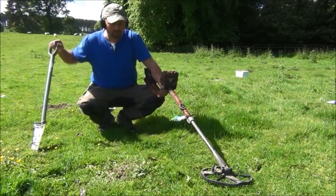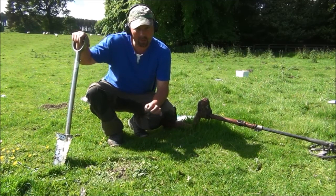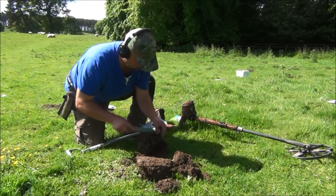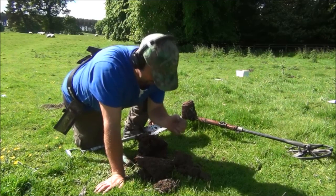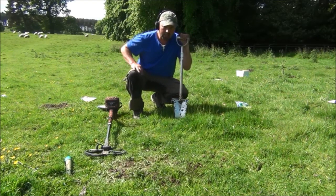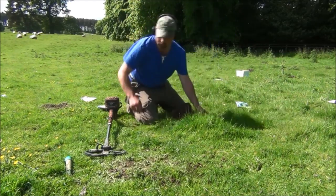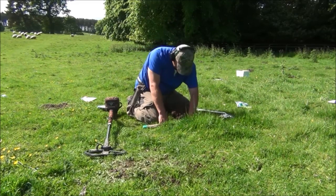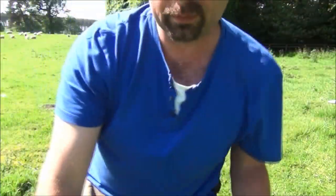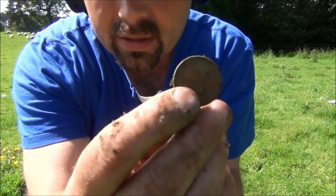Here's another decent target reading 1244. Easy enough to pinpoint and I just hope that this one isn't a bottle top. And it's a one pence. Here's another one just back from where I've dug, reading 1043. Again, pretty easy to pinpoint - just had to slow down a little bit. And in this one we've got a coin ball. Please don't let it be a penny. It's a two pence.